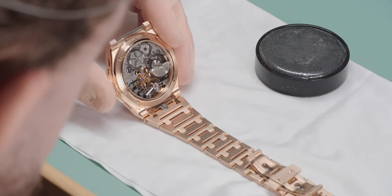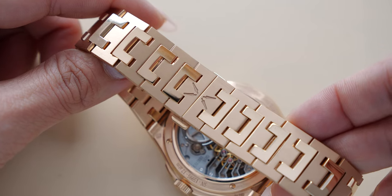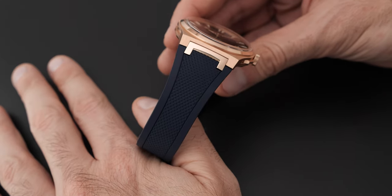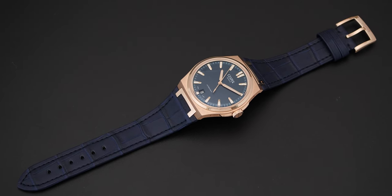The bracelet is equipped with a quick release system that you know very well from the steel version, allowing for a quick change from bracelet to strap. So you can have the watch with this gold bracelet, but also with a rubber strap and a gold folding buckle, or even an alligator strap and a pin buckle — I'll probably go for the rubber myself.